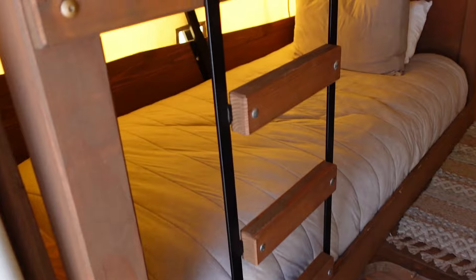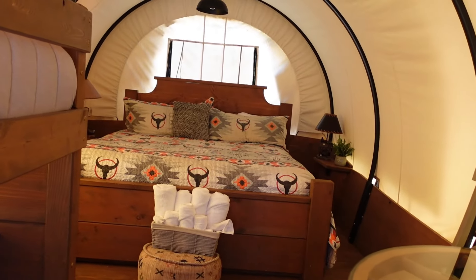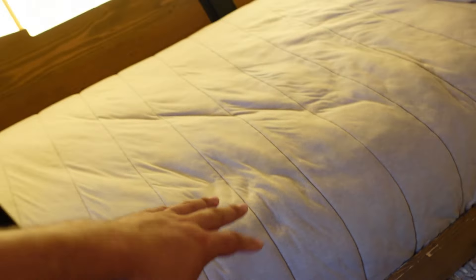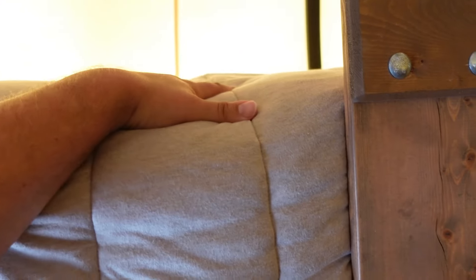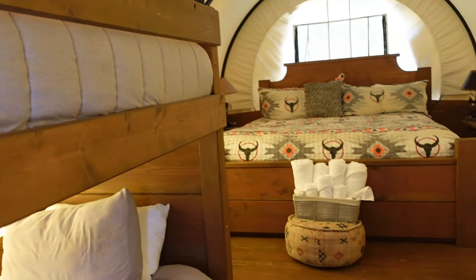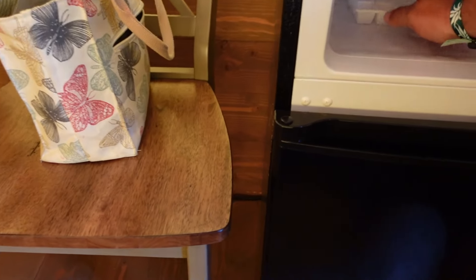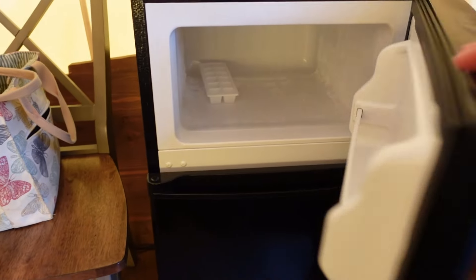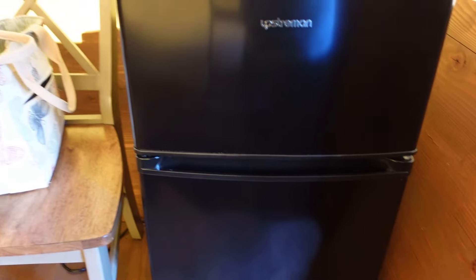We've got bunk beds to the left. So cool to walk in here. The bunk beds — that top one is very firm, but this one down here is pretty soft. Over here we've got the mini fridge — and this is the actual freezer. There's some ice in there, so the freezer works really well. It's a nice little mini fridge.